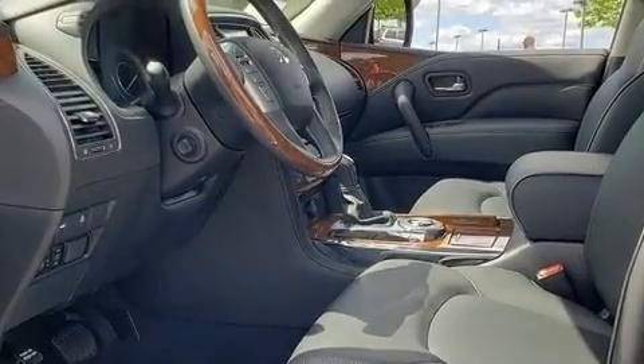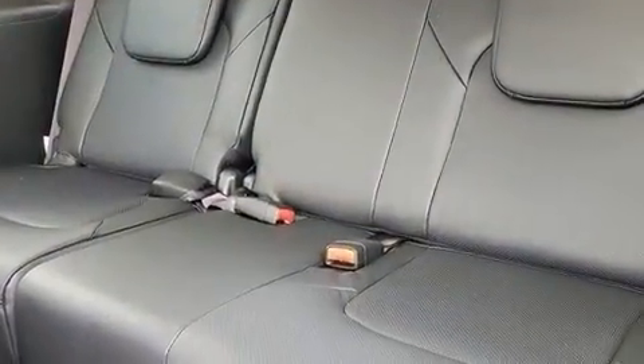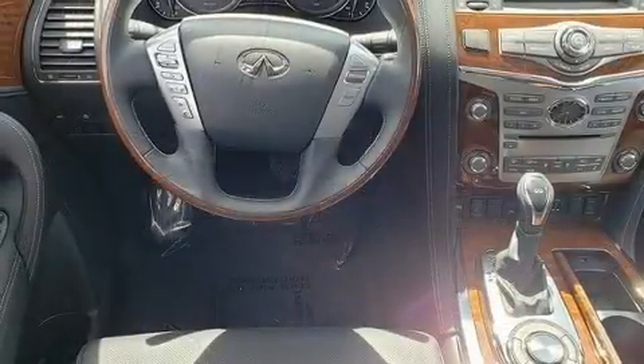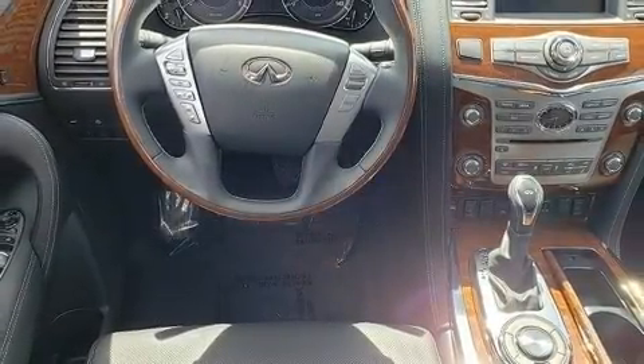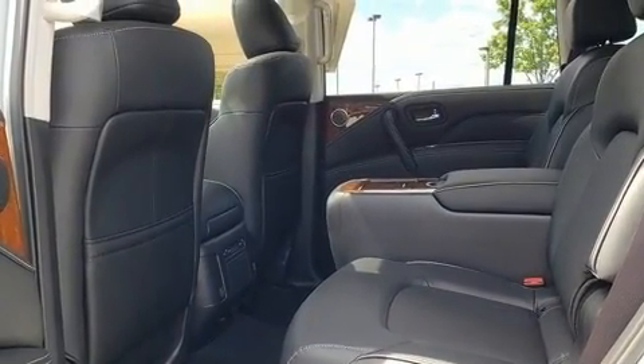an outside temperature display, heated seats, and power front seats. Backseat passengers will appreciate the rear audio controls, allowing them to make easy adjustments to the stereo system. Third-row seats provide an even greater maximum passenger capacity.